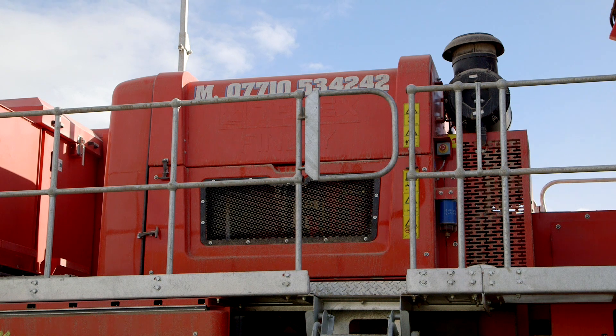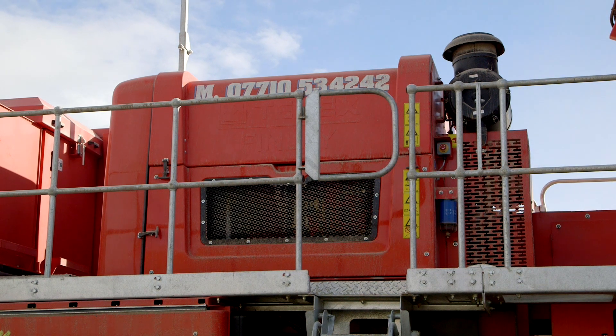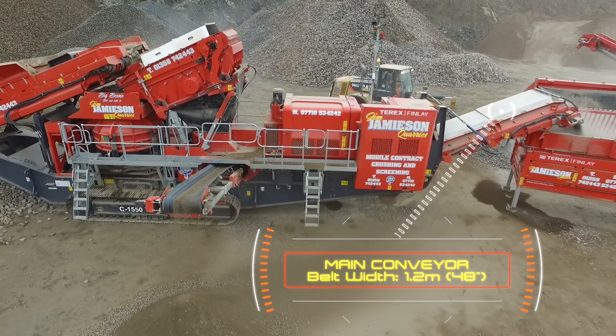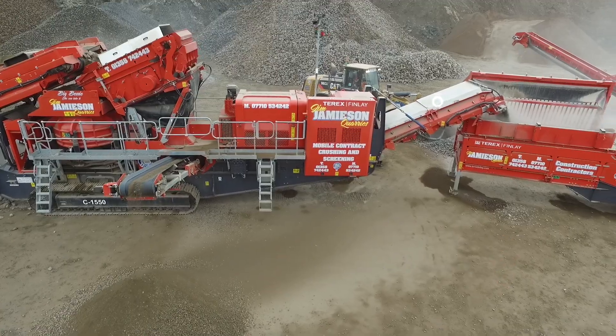The machine is powered by a 500 horsepower, 370 kilowatt engine, with the product conveyor having a 1.2 meter wide belt and impressive discharge height of 3.8 meters.